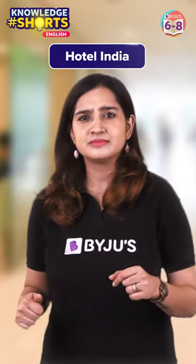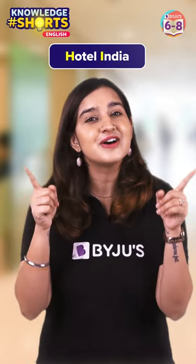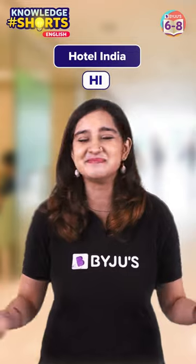Hotel India, everyone. Wondering what I just said? I said Hotel and India — the first letters of the two words put together will be HI. I was simply saying hi.